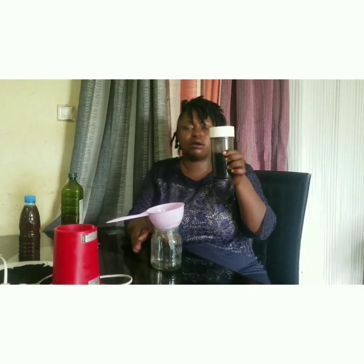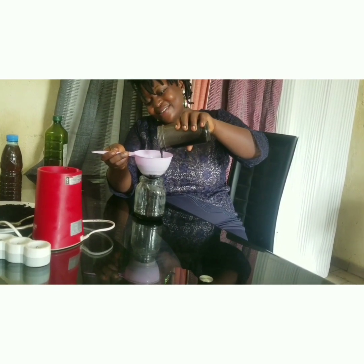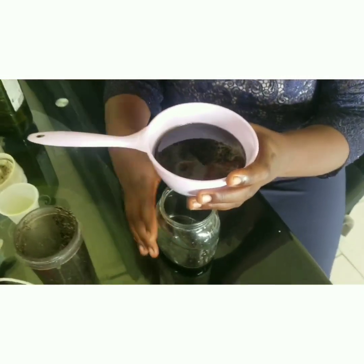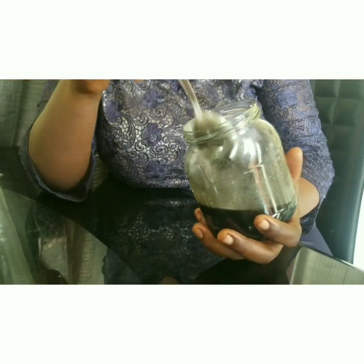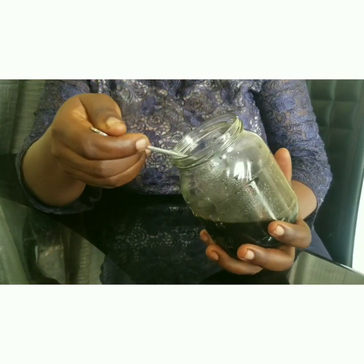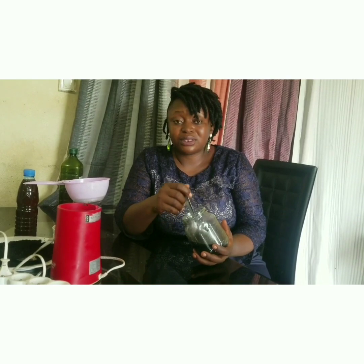After the second blending of 10 minutes with the extra virgin olive oil, filter the mixture — pour it into the filter. And you can see the oil coming out. This is now black seed oil. When you have this, you know you have a great immune system booster. For those who need it, contact me — my contact is on the screen. For those who want to order refined oil, you can order through Amazon.